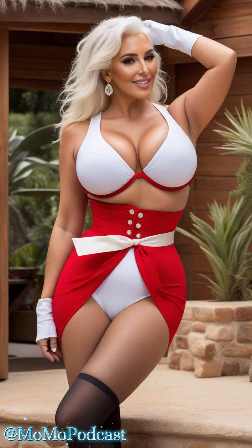Welcome, lovely viewers, to another special episode of MoMo. Today, we're venturing into the charming world of vintage fashion with button-adorned dresses that exude a nostalgic elegance. Imagine yourself standing outside a cozy cabin in the mountains, surrounded by nature's serenity, while embracing the timeless allure of these classic pieces.